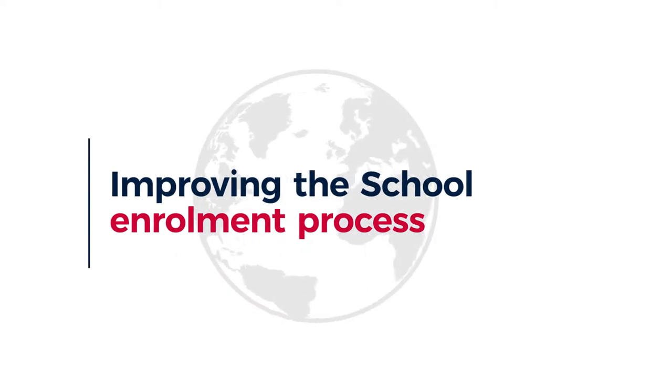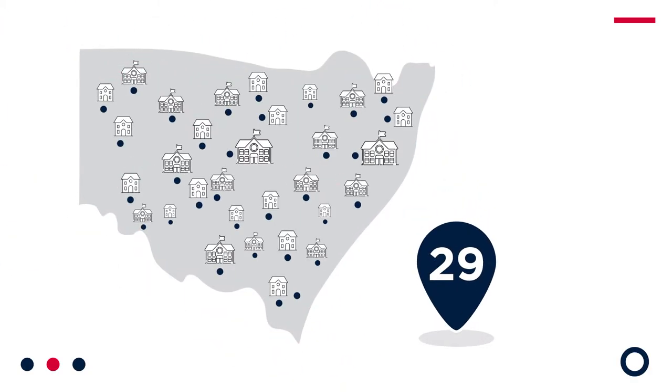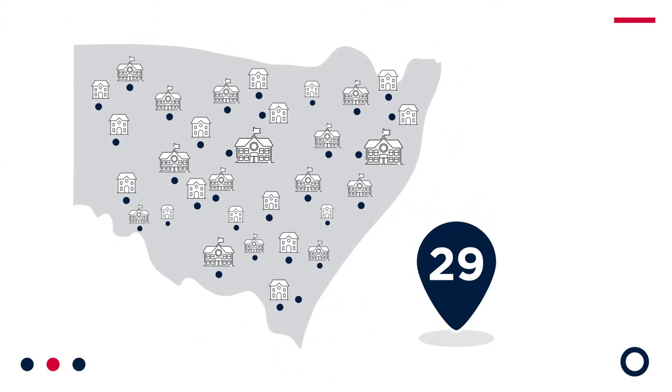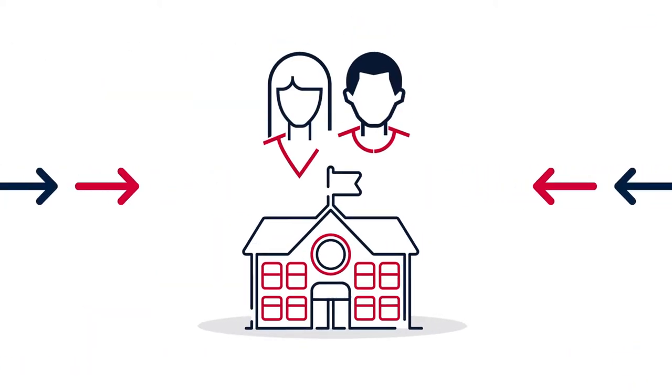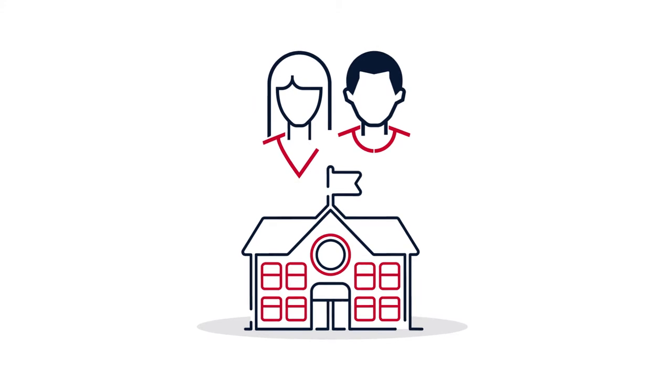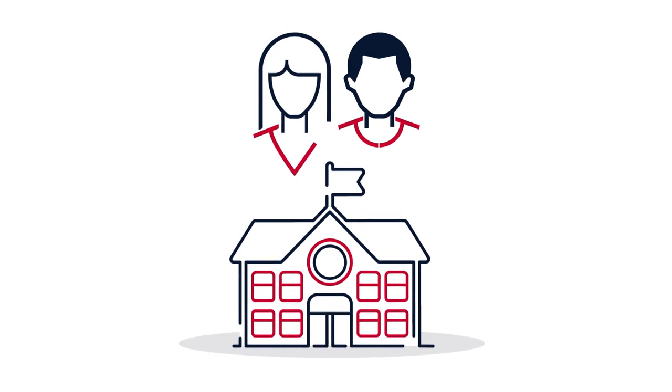Improving the school enrolment process. We asked 29 schools and their school communities how we can improve the school enrolment process. Our user-centred approach has meant that we tested our ideas and solutions with both schools and parents as we developed our online enrolment process.